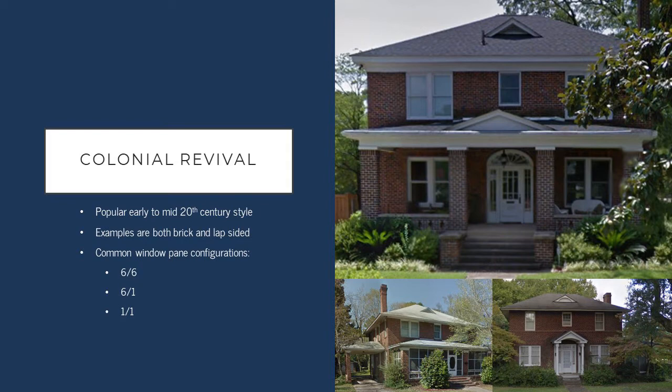Colonial Revival buildings tend to be highly symmetrical — very even on either side — and they feature details like fan lights over the doors and 6-over-6, 6-over-1, and 1-over-1 style windows.